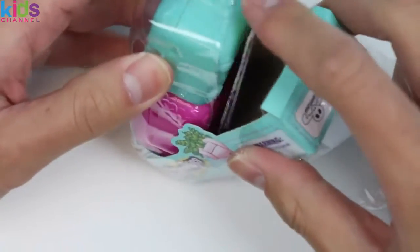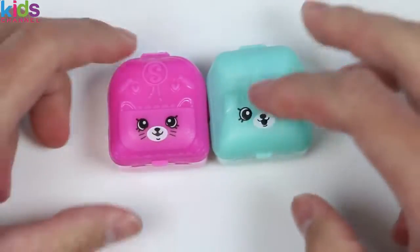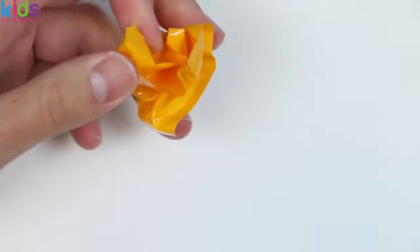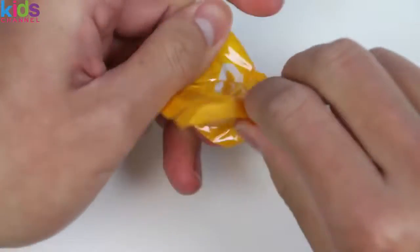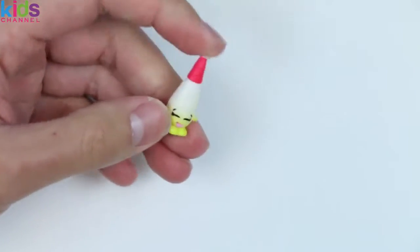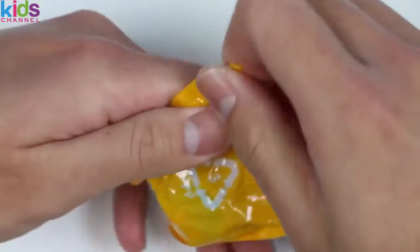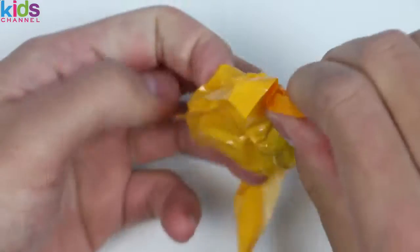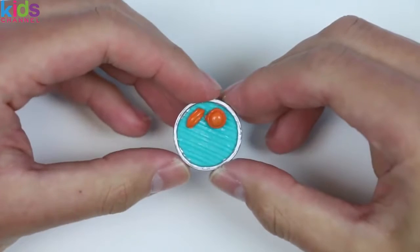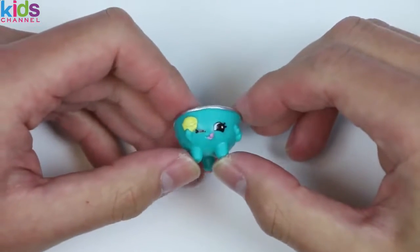Don't worry everyone, we got plenty more Shopkins to find! It's Grace Baseball Bat! Grace, don't hit Bessie Baseball too hard now! No wonder I smelled something good — it's Barb BQ, and she's rare! I can't wait to eat some hot dogs and burgers!